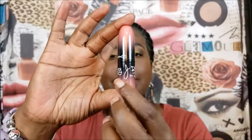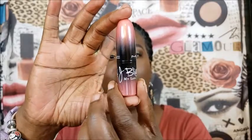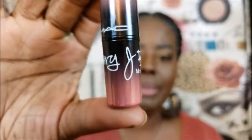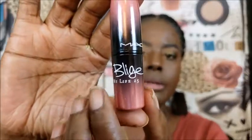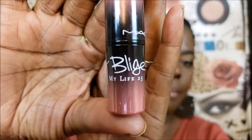It is time for me to tell you all about my girl Mary J. Blige. Y'all see that Mary J. Blige lippy? This is the gorgeous, gorgeous bullet and it has her name, her signature. And then you see that? My Life 25. And the actual name of the lipstick is called French Silk. I'm a huge Mary J. Blige fan. She's my favorite singer.